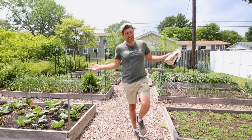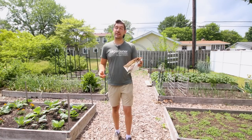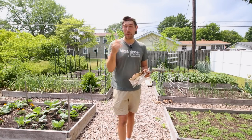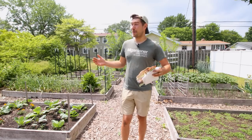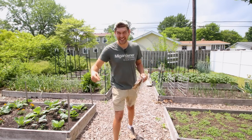Shoo fly, don't bother me. In today's episode we're going to talk about another parasitic wasp, and this one is known as the fly exterminator. I hope you guys are going to enjoy. I'm really excited about it and I'm also really excited to use these in our garden because we have a huge fly problem. Let's go.